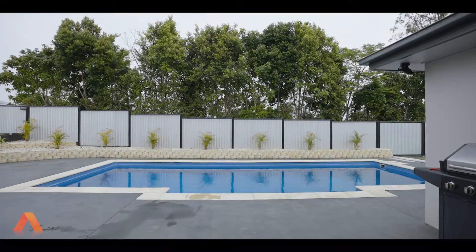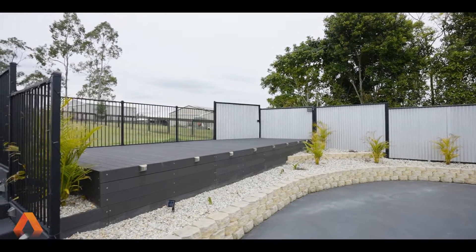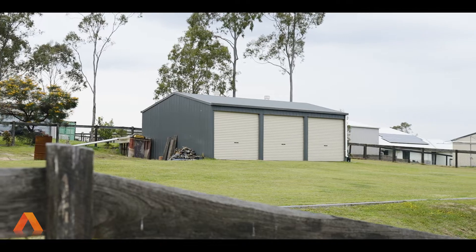Built in 2011, we've got the fiberglass in-ground pool with a stunning overseeing deck that's just been recently done, and we also have the 6x9 shed with full side access down to the back shed.